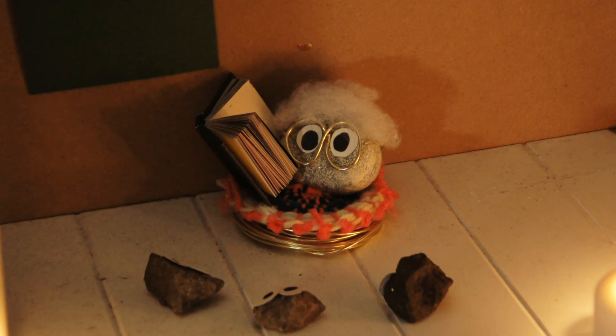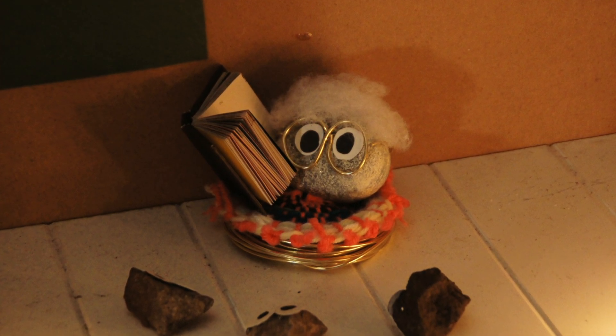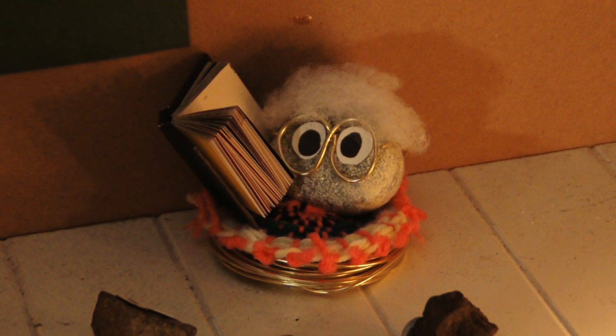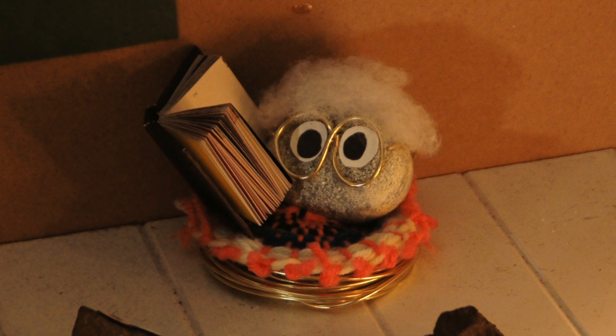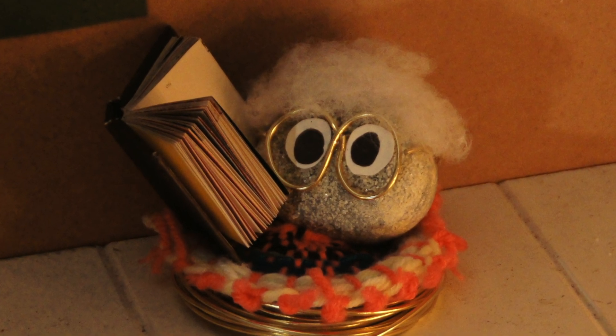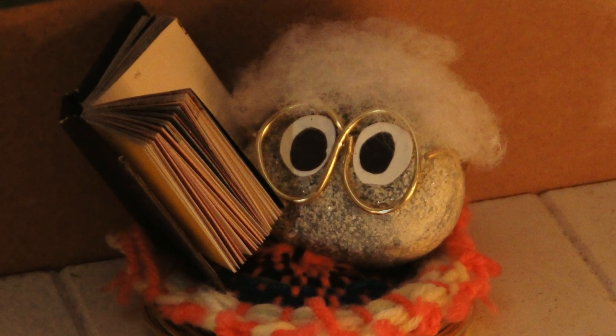The whole earth is made up of rocks and minerals. Inside the earth there is a liquid core of molten rock and on the outside there is a hard crust. The crust is made up of rocks and minerals. Much of the crust is covered by water, sand, soil, and ice. If you dig deep enough you will always hit rocks.